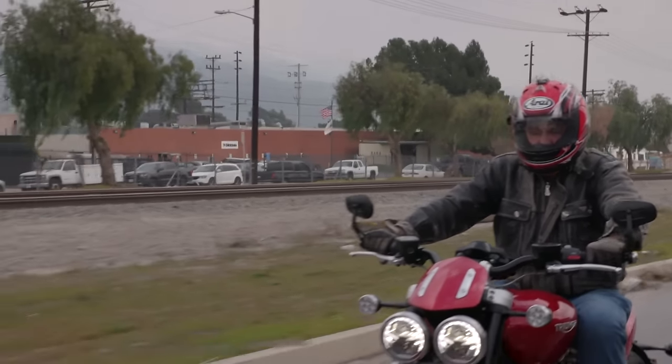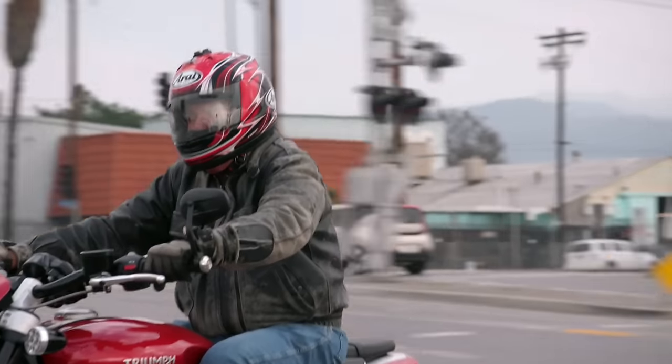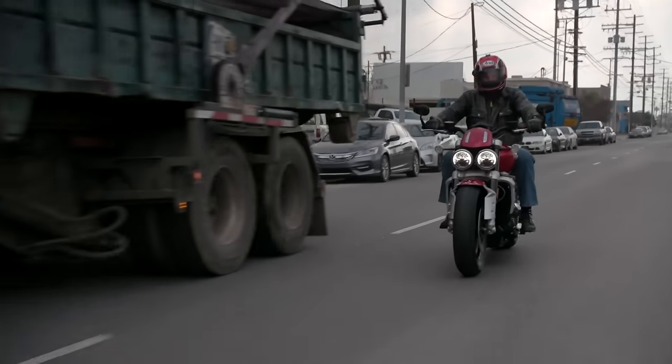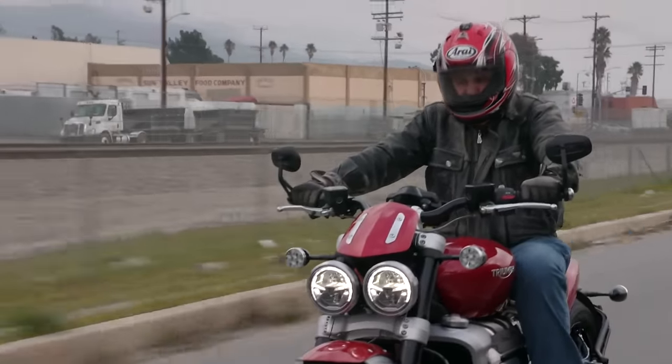Harley's got some big twins, but they're not 2.5 liters. This is, of course, three cylinders, four-valve, 160 horsepower, a lot of torque. It holds really strong. It looks like a big bike, but once you're on it, it's pretty maneuverable — pretty light. It carries its weight down low, so it's not too bad.